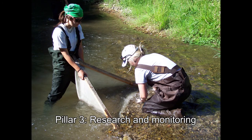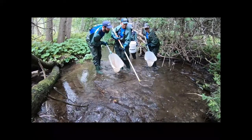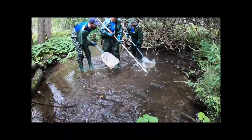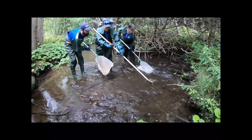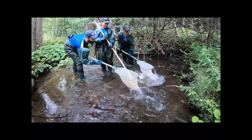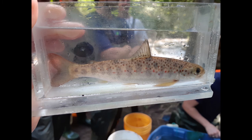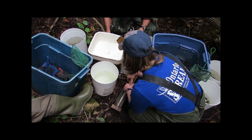We want to make sure that what we're doing is working, so research and monitoring is an important pillar. Aquatic animals require specialized equipment to sample safely. Electrofishing is a standard method for assessing fish communities — basically using electricity and water in a very controlled way with lots of safety features. Trained staff use this method to temporarily stun the fish, then catch each fish to identify, count, and weigh how many fish are in a section of stream. This tells us not only how many Atlantic salmon are there, but also about the entire fish community, giving us an index of stream health.